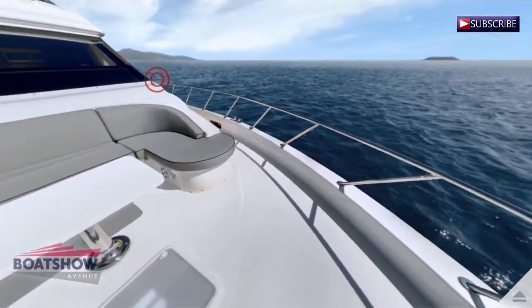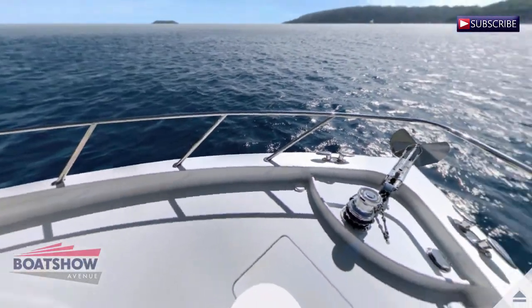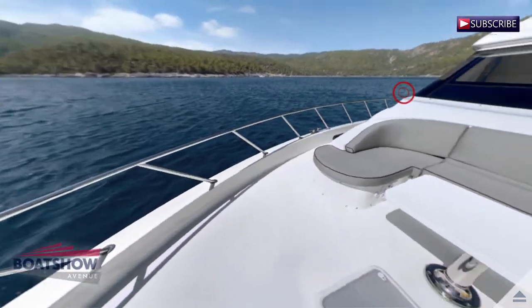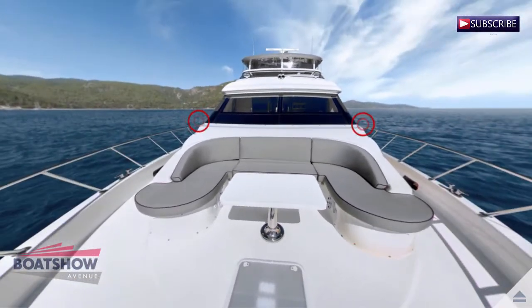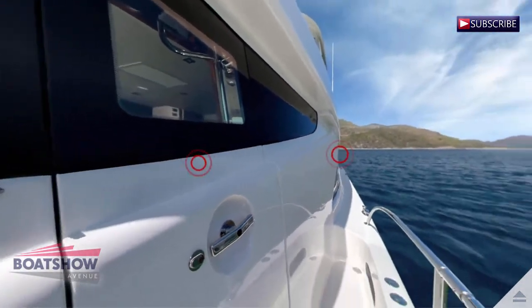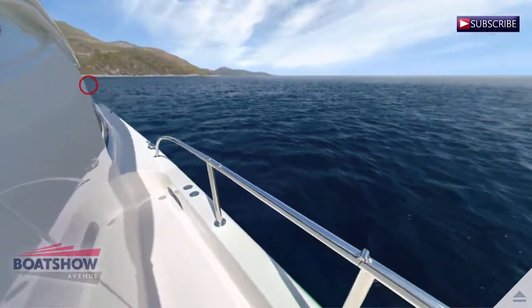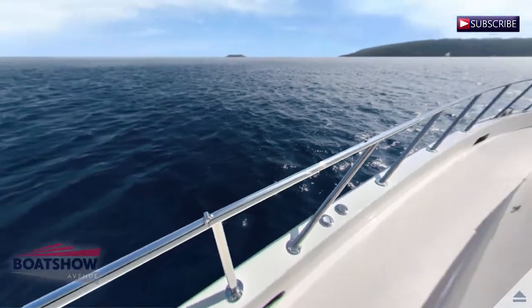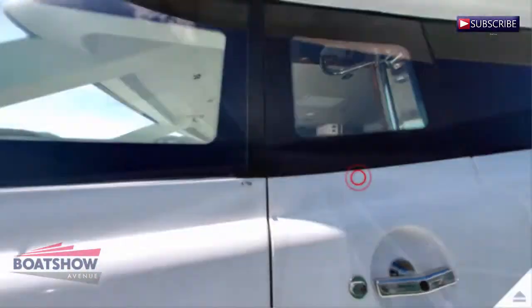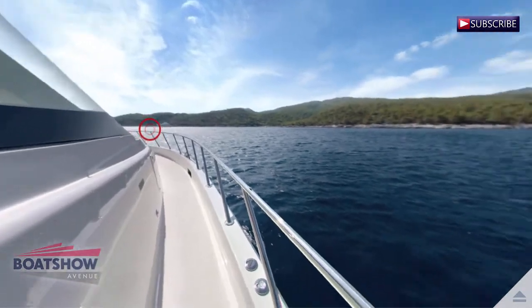We are now on the bow. Here we have the portside. Here we have the starboard side.